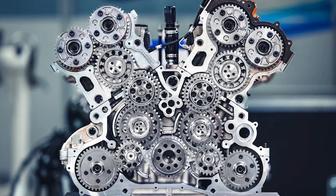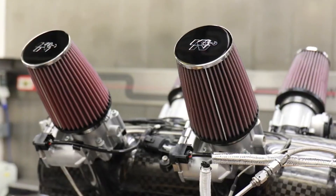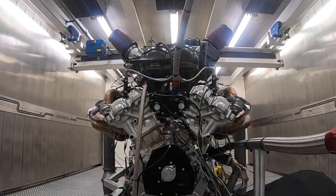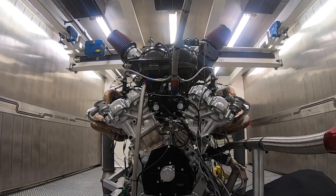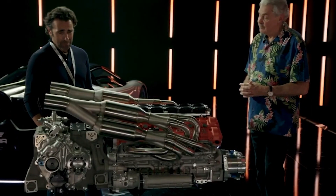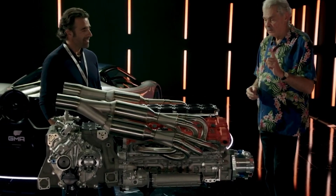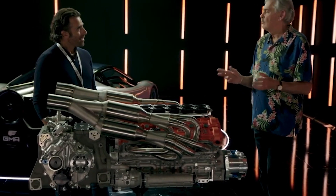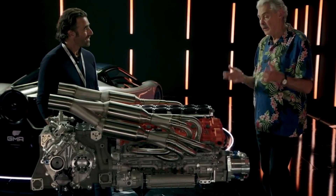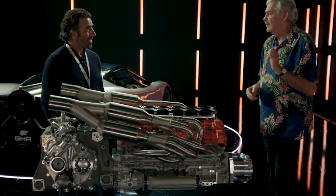The engineering behind this engine is insane. All those gears do add weight, but Cosworth thought of that too. The engine block, which is the foundation of the entire unit, is crafted from lightweight aluminium — significantly lighter compared to the traditional iron blocks used in many V12s. The result? The complete V12 engine weighs a mere 392 pounds, a remarkable feat for a naturally aspirated V12 powerhouse.